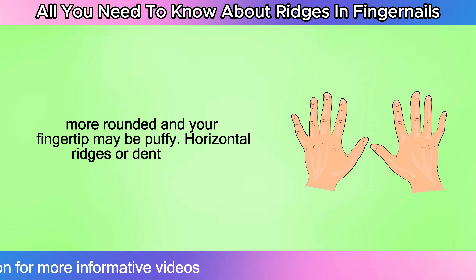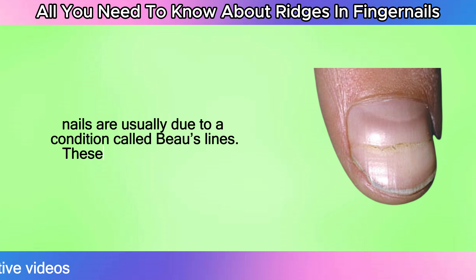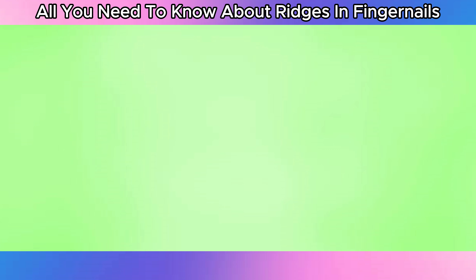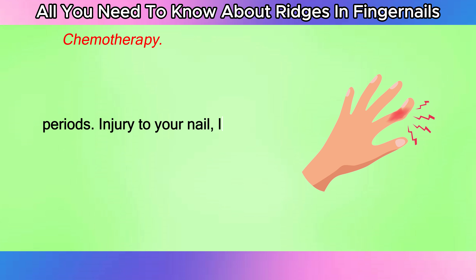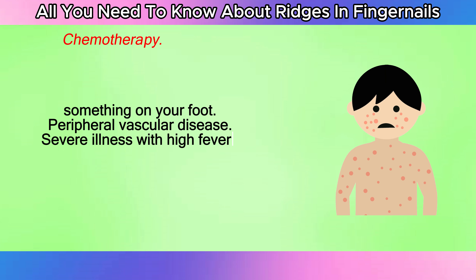Horizontal ridges, or dents in your nails, are usually due to a condition called Beau's lines. These dents may happen when something interrupts your nail growth. Possible causes include chemotherapy, damage from using artificial or acrylic nails or getting gel manicures for long periods, injury to your nail like slamming your finger in a door or dropping something on your foot, peripheral vascular disease, and severe illness with high fever, measles, or pneumonia.